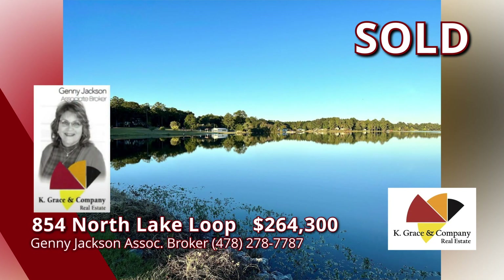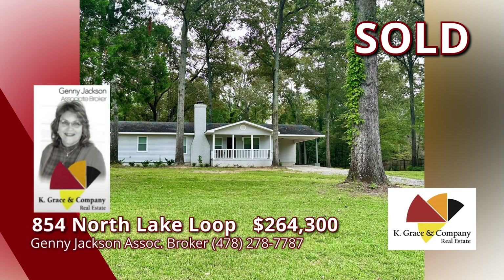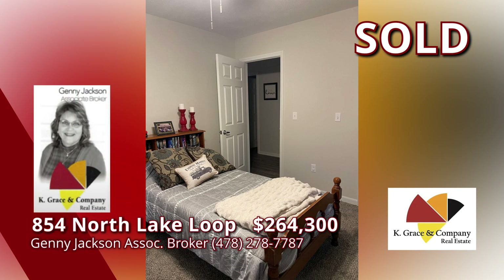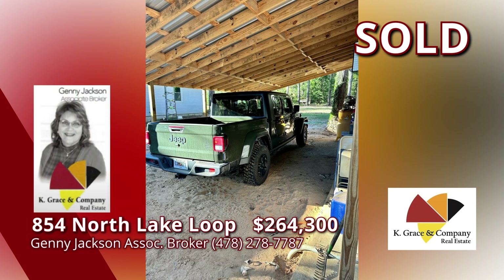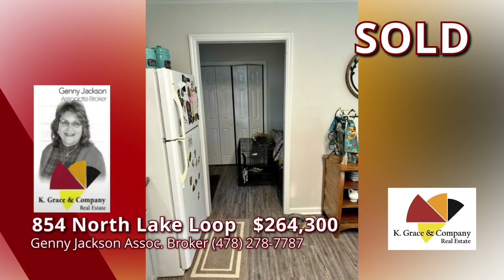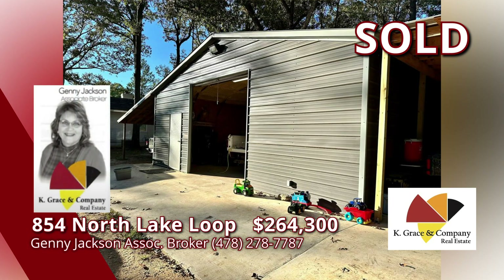It's spray foam insulated — ceiling and walls, concrete floor — and has two 10-foot overhead doors with a lean-to on each side for your parking needs. Come and see it today. It's located in the Thunder Springs Lake community. Come and play at the lake. Call Jenny Jackson for more information and lake amenities. Call today.